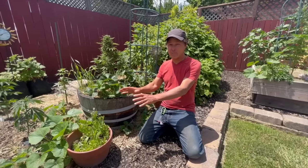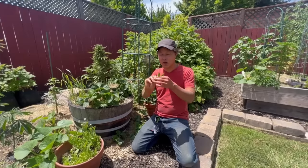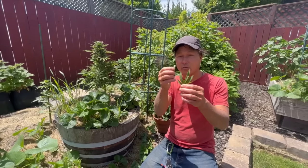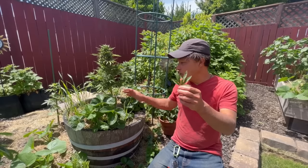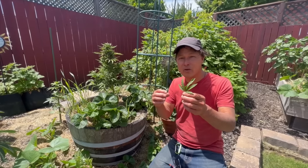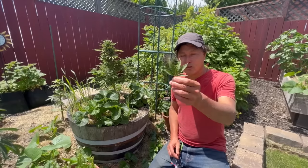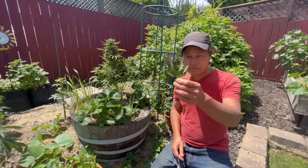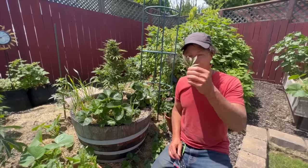I wouldn't necessarily recommend eating tobacco leaves, but I would recommend eating your cannabis leaves — they're really healthy. One of my viewers commented that these were originally brought over from Asia for edible uses. A lot of growers only grow for the bud, but I encourage you guys to juice the trim leaves, eat them, or blend them into a smoothie with some frozen bananas and coconut water — that's going to taste quite good. They're an amazing food source of different nutrients, cannabinoids, terpenes, vitamins, and minerals. Get these greens into you — that's why my channel is called Growing Your Greens. I want you to do more than just smoke them; I want you to eat them.